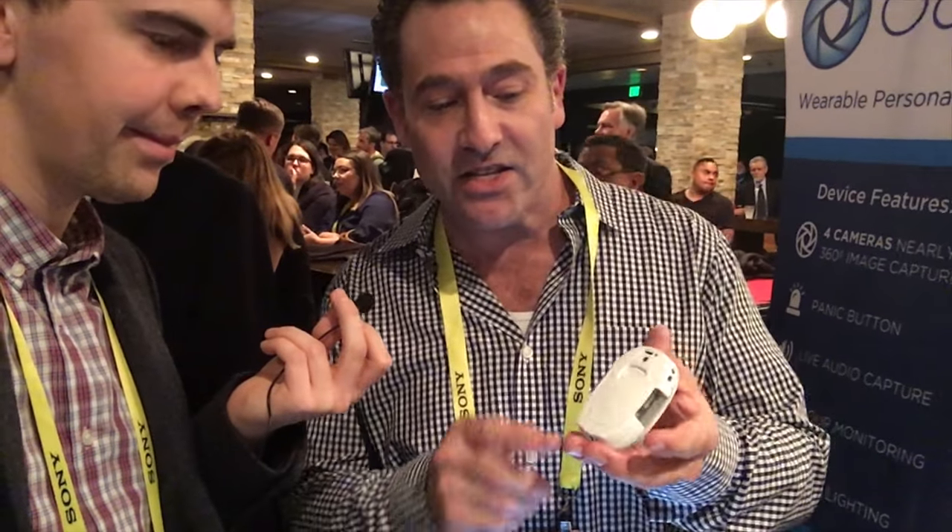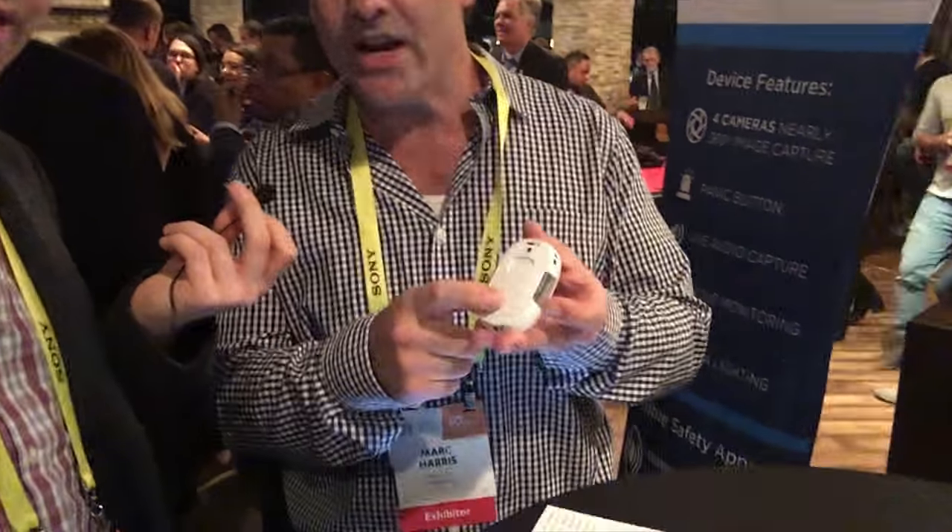Ocli is a personal security wearable device, different than anything else around because we attempt to be a deterrent to prevent the crime, opposed to being a reaction service. What Ocli essentially is, is a panic button and lighting features,